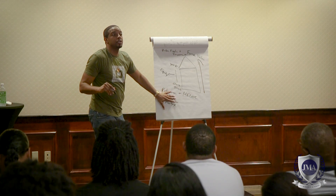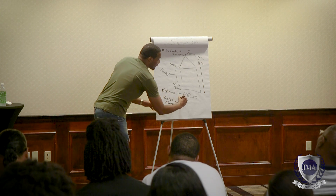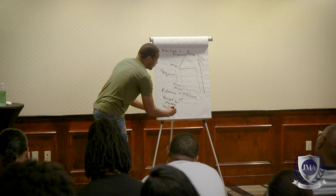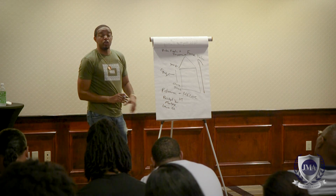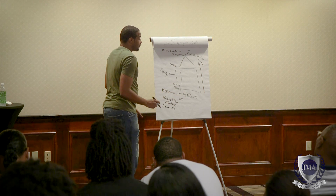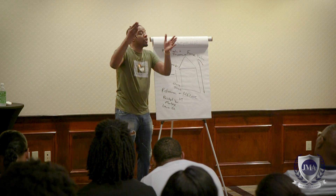A refinance is a whole new mortgage, and typically you'll get a better interest rate compared to a HELOC. With a HELOC, you keep your existing mortgage and they add a second mortgage on the back of it.